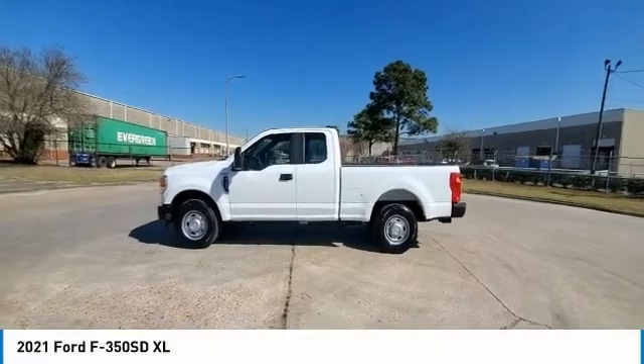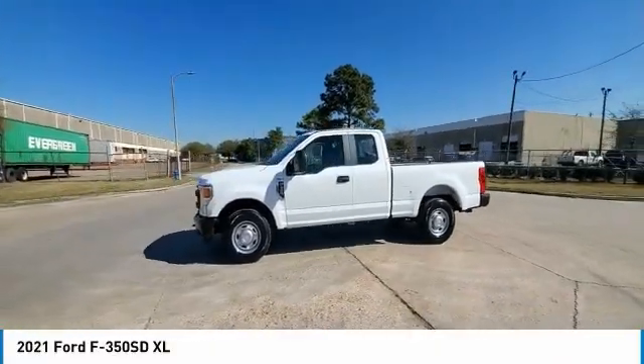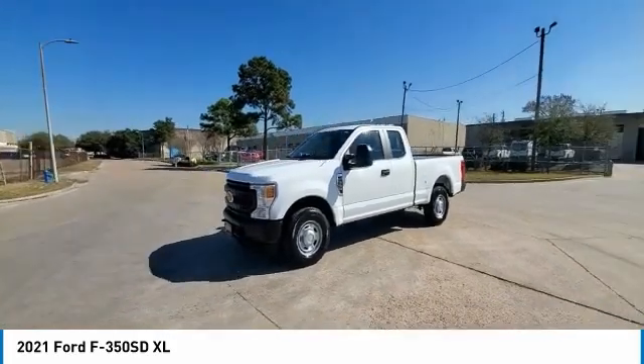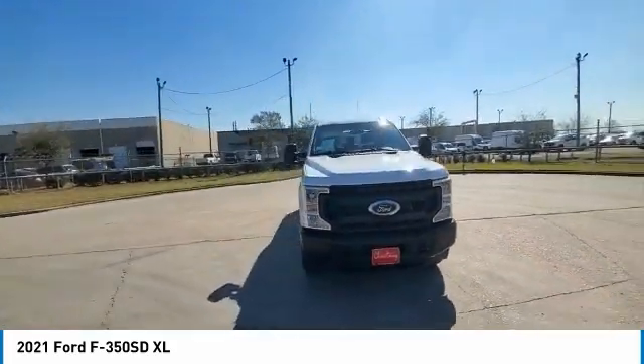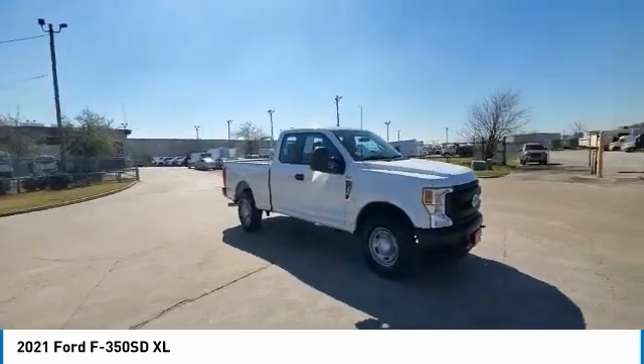Stop by and take a look at the 2021 F-350 Super Duty. Head-to-head fuel efficiency. Head-to-head towing. Head-to-head torque. Ford F-350 Super Duty.